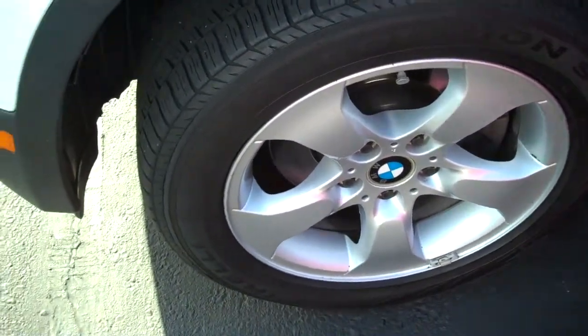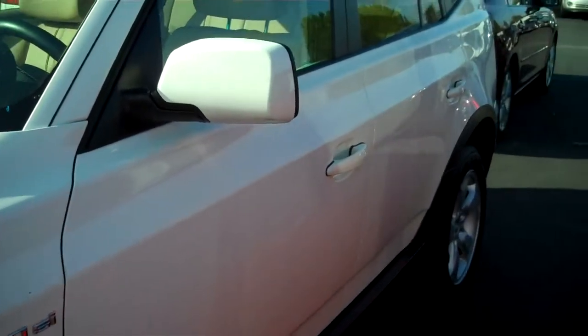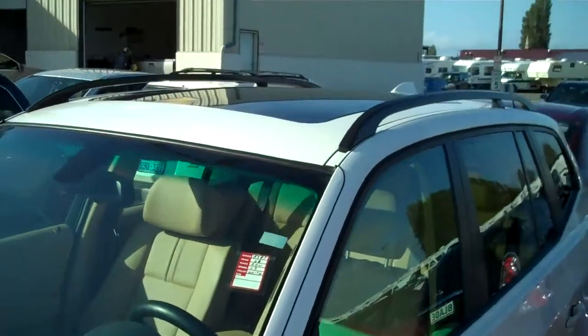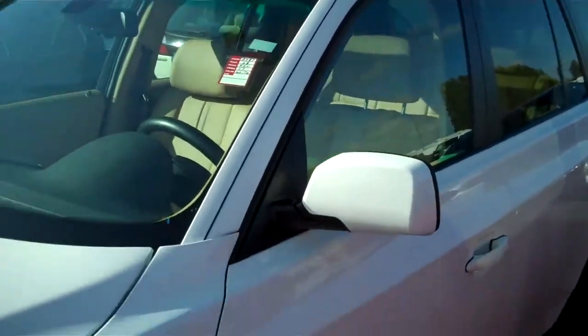Alloy wheels, no curb rash. Looking down the side of the vehicle, I see no door dings, dents or scratches from parking lots, which is remarkable. Roof rack and sunroof. The roof rack will hold 125 pounds.